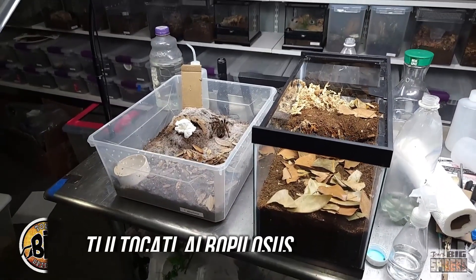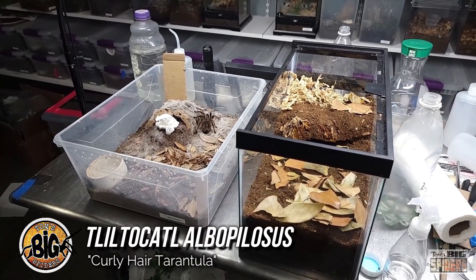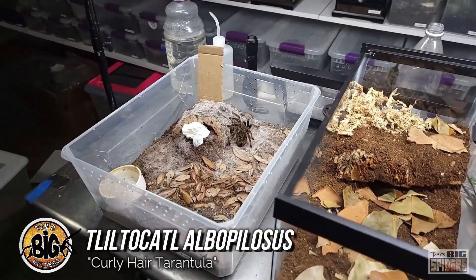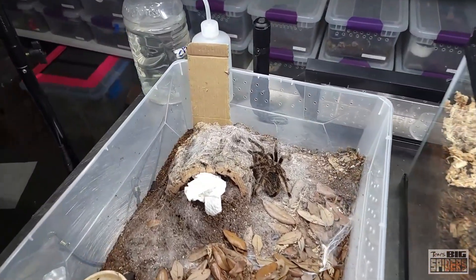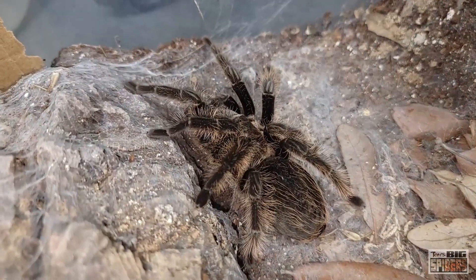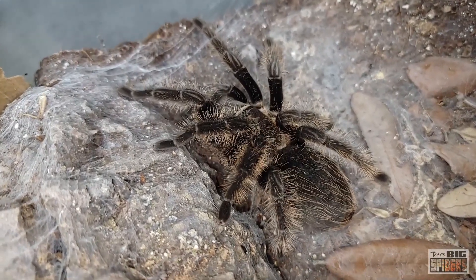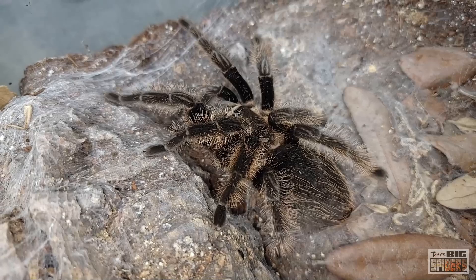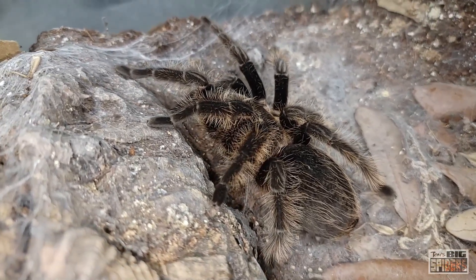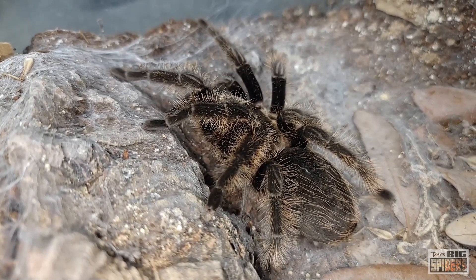We're about to rehouse my adult female T. albopilosis, or the famous curly-haired tarantula. A while back when I did my top 13 best species to begin with — as chosen by keepers — this one was number one. It is one of the most popular spiders in the hobby, and it is a great beginner. They are very hardy. They grow compared to some of the other beginner species like Grammostola, Brachypelma, and Aphonopelma — they grow rather quickly, depending on which specimen you have. We'll talk about that in the growth rate section.